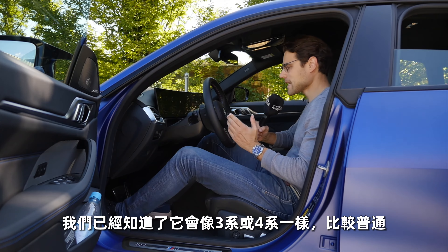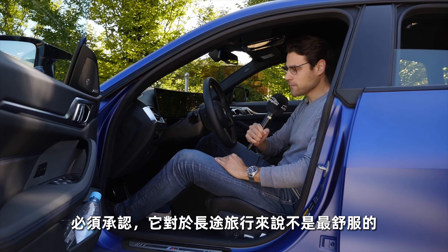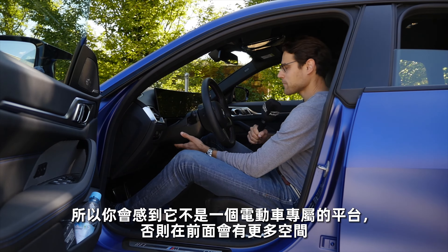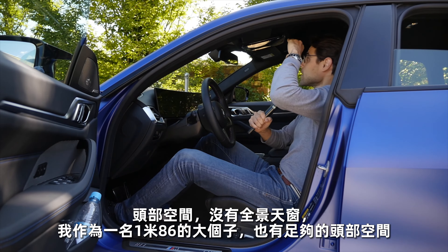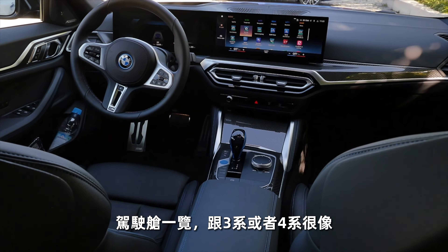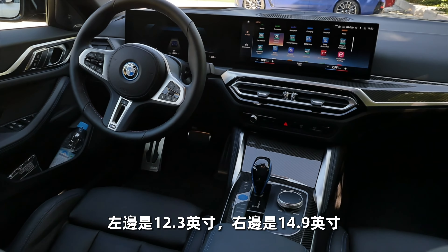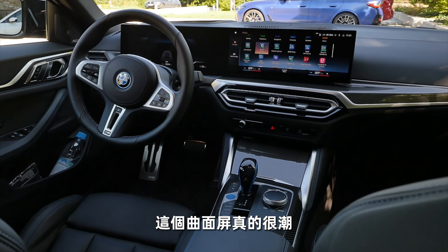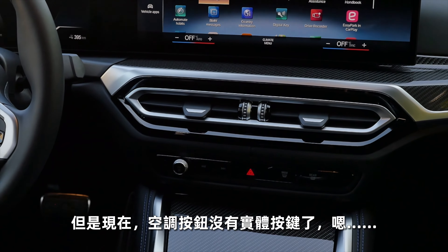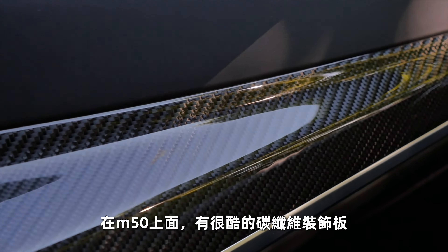The seating position feels just like in the 3 Series or 4 Series — completely normal, though not the most comfortable for long journeys. The steering wheel adjusts up/down and in/out. Headroom without the panoramic roof at 1.86 m is enough, but it is a little cramped. The cockpit is similar to the 3/4 Series but features a widescreen cockpit with a 12.3-inch left display and 14.9-inch right curved display — very fancy. However, there are no manual climate dials, though at least a manual volume knob remains. In the M50, a nice carbon fiber deco element features in the center console.